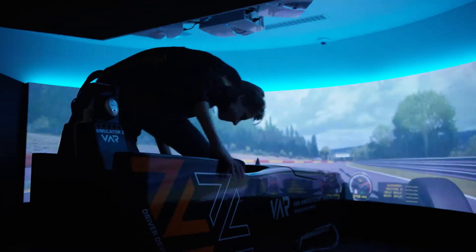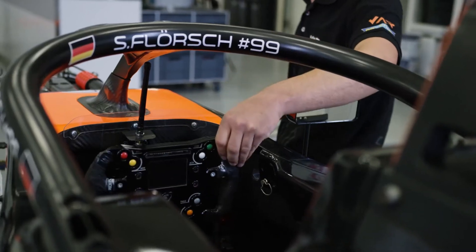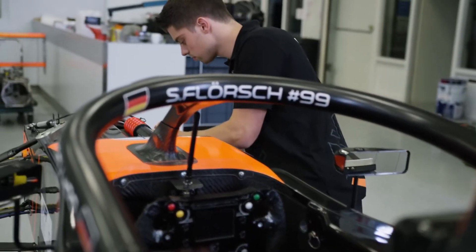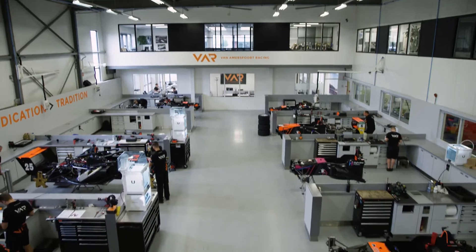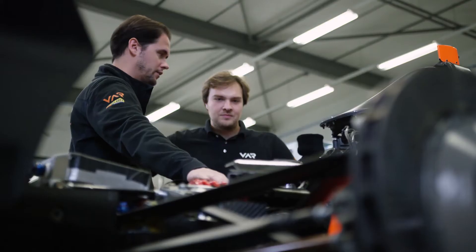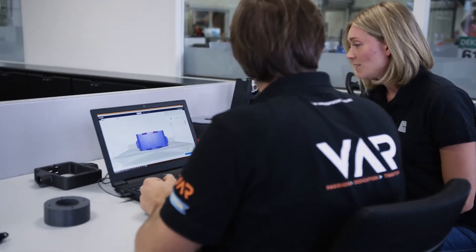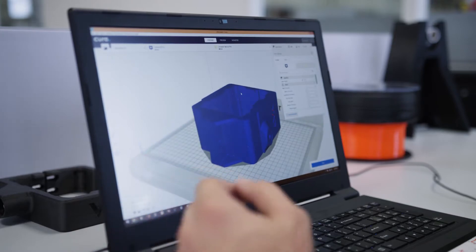The main job of an engineer in motorsport is first of all the guidance of the driver, and another important task is to set the quickest car for a racer on track. That is where an engineer can make the difference — if he's able to set up a car, especially to the needs of the driver, that can make that little step from P5 to P1, which is what we are ultimately looking for.